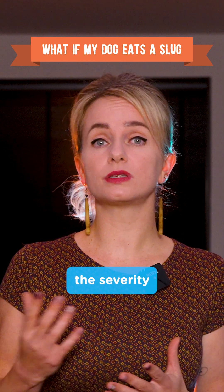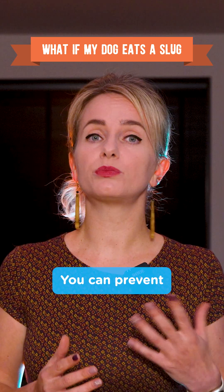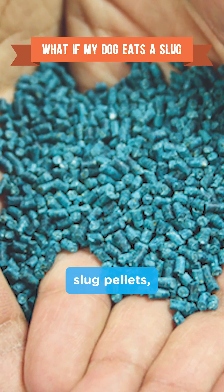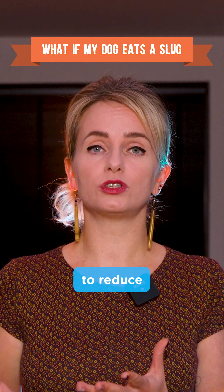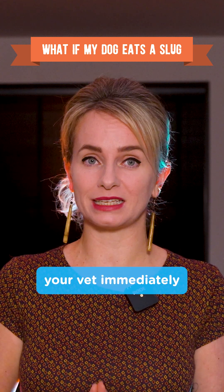Treatment depends on the severity of illness, ranging from medication to intensive veterinary care. You can prevent lungworm through a reliable worming regimen prescribed by your vet, using dog-friendly slug pellets, cleaning your garden of dog feces, and bringing toys and water bowls inside at night to reduce the risk of contamination. If you suspect lungworm, contact your vet immediately.